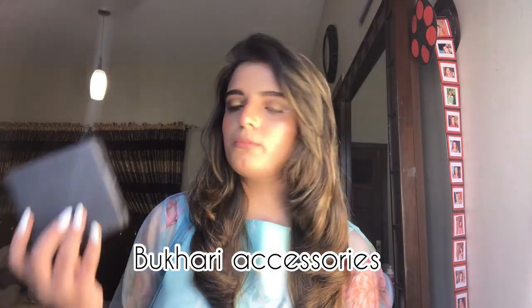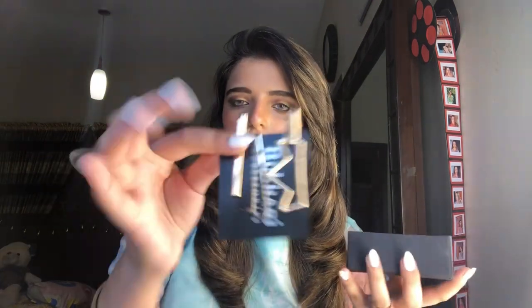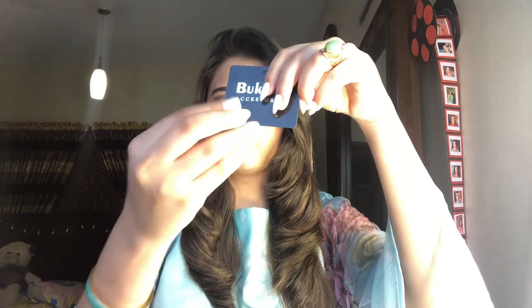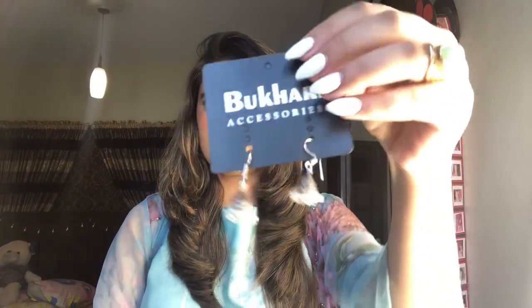The next PR package is from Mucari Accessories. Here is the box she sent in. These are three clips — you might have seen them in my hair styling video. She also sent these beautiful earrings and these cute jhumkas — here is the other pair of jhumkas as well.